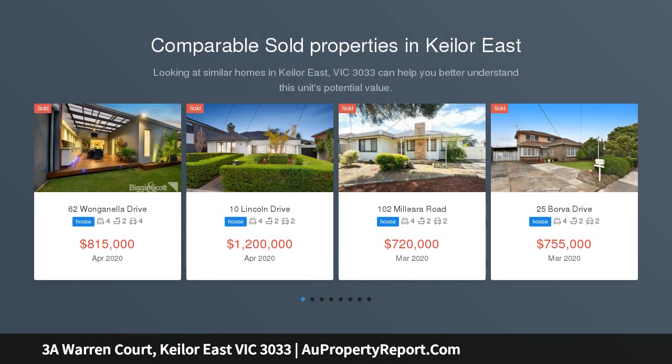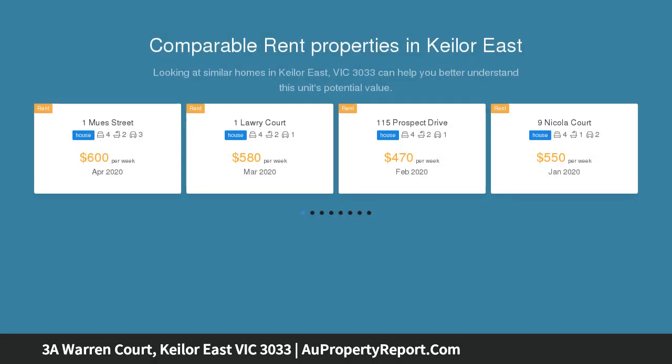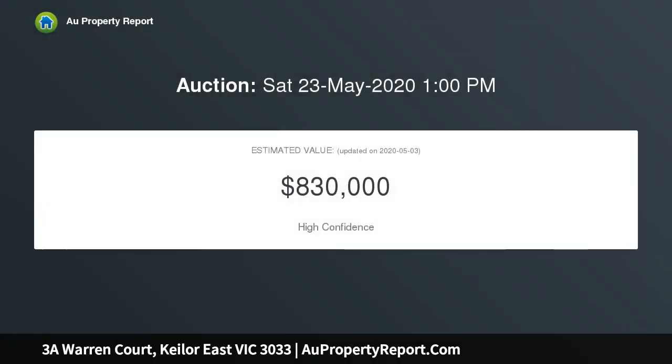Please register your interest in this property so that we can ensure you are included in the virtual auction, or contacted in the event the property is going to be sold prior to the virtual auction date. This property is available for inspection by appointment — please contact us to arrange a suitable time.